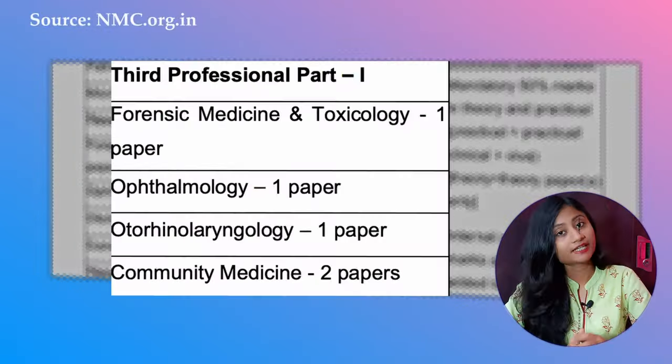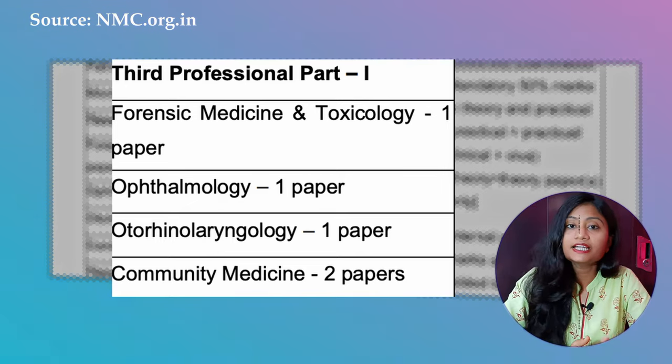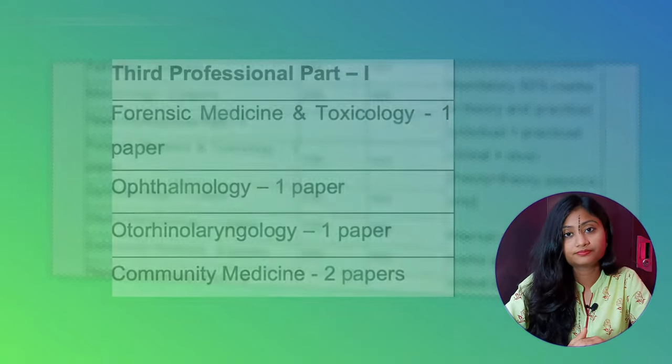In this year, you are going to face community medicine or preventive and social medicine, ophthalmology or simply eye, and otorhinolaryngology or ENT. Another subject is FMT, that is forensic medicine and toxicology. But FMT is not a new subject in third year — it is started in second year and the exam is given in third year. So I have put FMT with second year books.